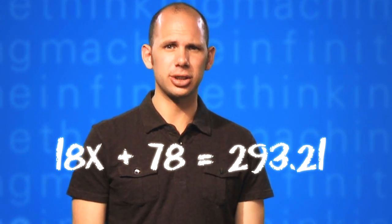18x plus 78 equals 293.21. Solve for X. No, no, no, no, no, no, no, no, no, no, no, no, no! Is there an app for that?